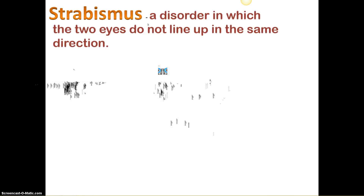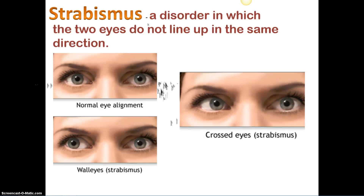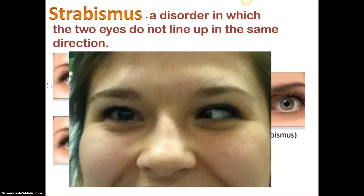Strabismus is when the eyes don't necessarily line up — so they can be crossed. We have some students modeling this for us. And presbyopia — when you get old you need to hold glasses like this because the lens will not bend as much as it needs to to focus light on the sweet spot.